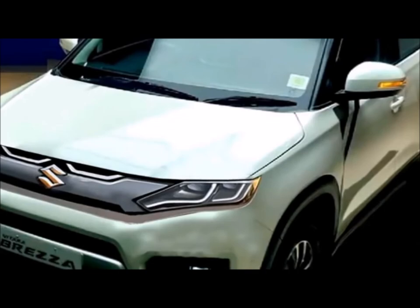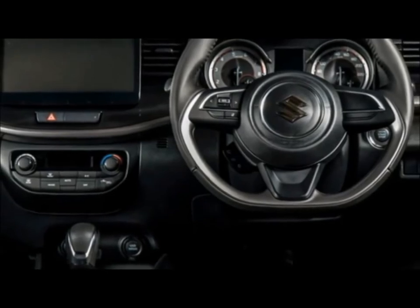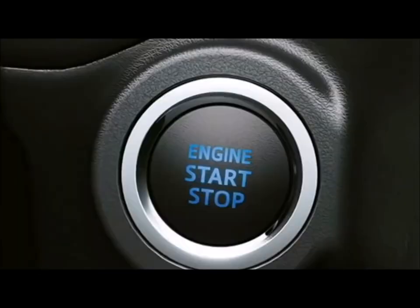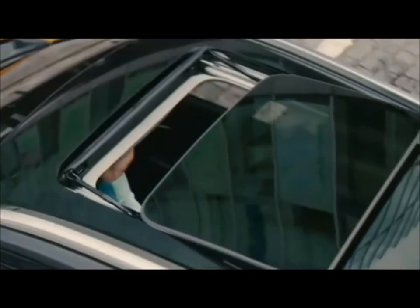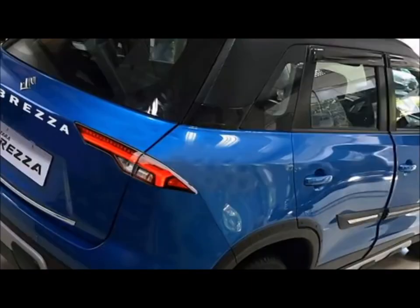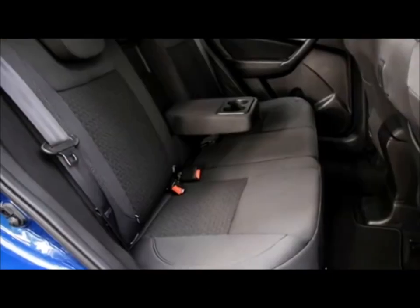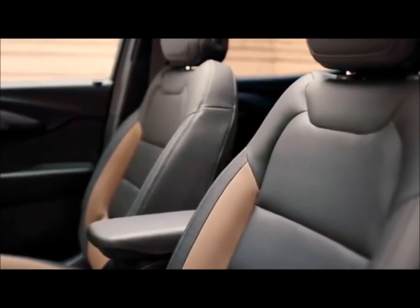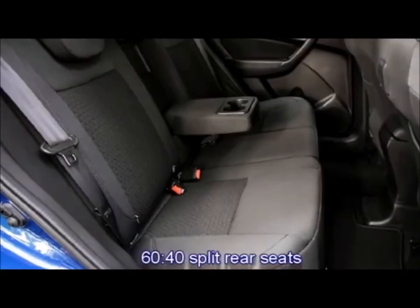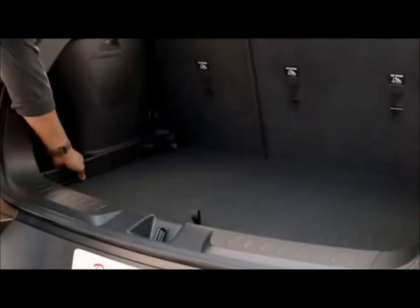Additional interior features include automatic headlamps, rear-sensing automatic wipers, auto-dimming IRVMs, dual-zone automatic climate control, wireless smartphone charger, push-button start and stop, ambient lighting, a new electronically adjustable panoramic sunroof, remote keyless entry, ventilated seats for comfortable ride with adjustable driver and front passenger seats, 60-40 split rear seats with center armrest and cup holders, and bigger boot space.